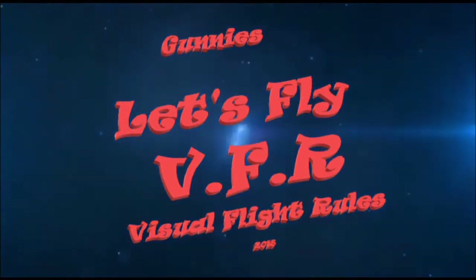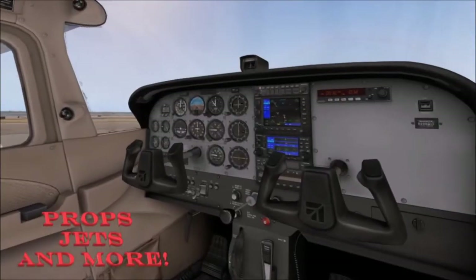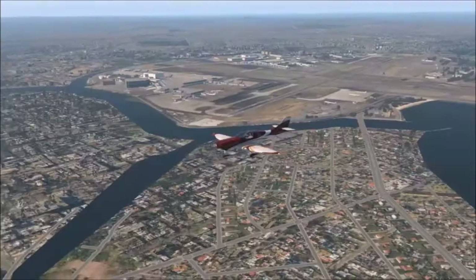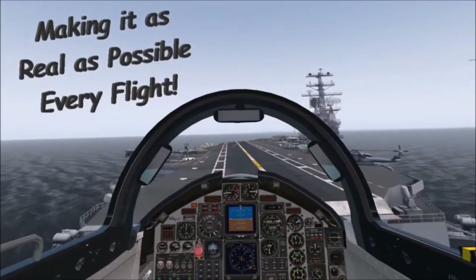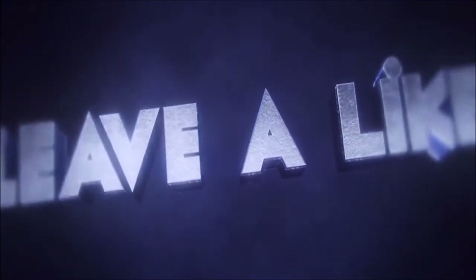Welcome to Let's Fly DFR, all in X-Plane 11. Props, jets and much more, all done in real world weather. Let's make it as real as possible every flight. Subscribe, like and leave your comment — look forward to hearing from you.